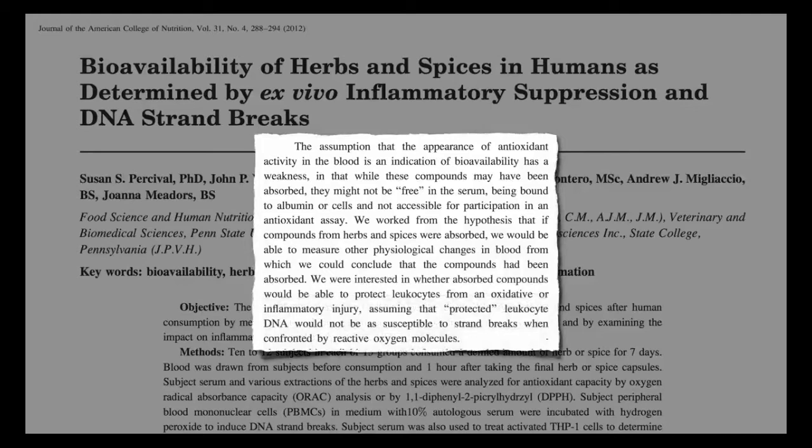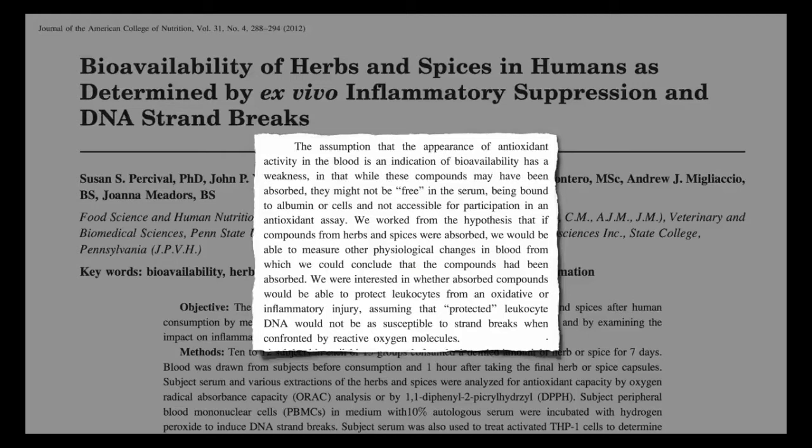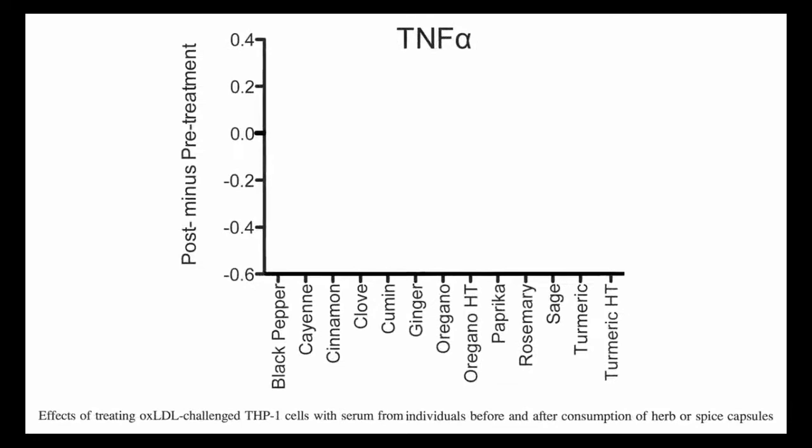What is the fastest way to get rid of inflammation in the body? Follow these steps for reducing inflammation in your body. Number one, eat anti-inflammation foods. Number two, cut back or eliminate inflammatory foods. Number three, control your blood sugar. Number four, make time to exercise. Number five, lose weight. Number six, manage stress.